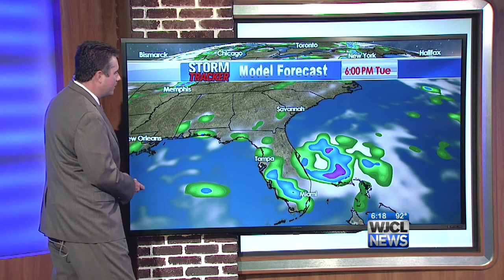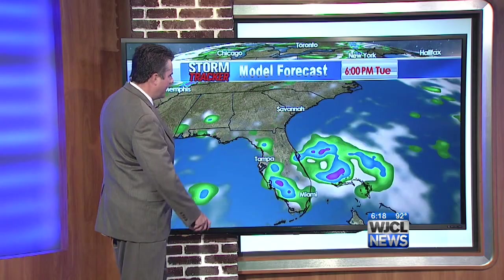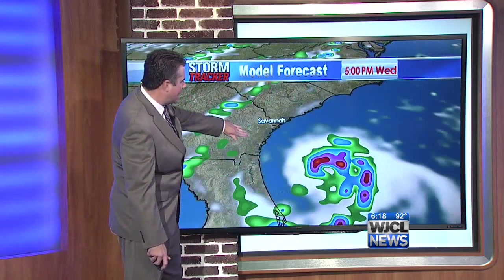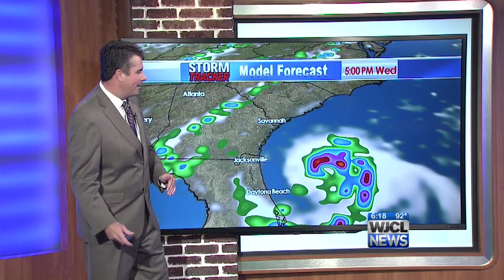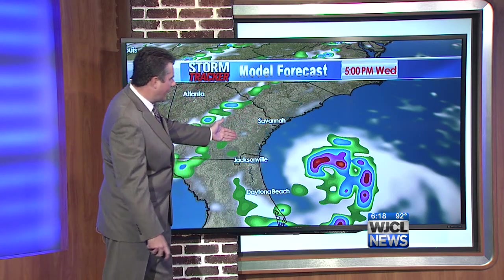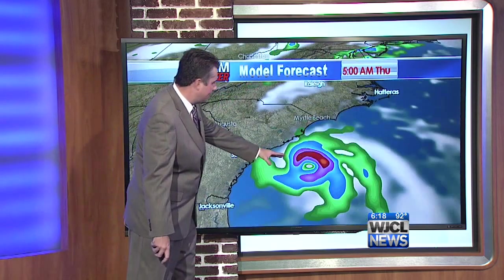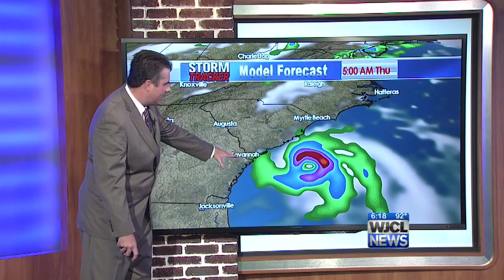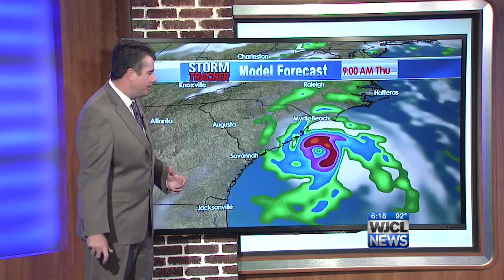Let's look at a forecast model for precipitation. Right now you can see that some outer rain bands occasionally make it onto the Florida coast, but notice that the Florida coastline jets back to the west, as does Georgia. So as it moves north, it's actually further away from land. Tomorrow there's no rain on land unless a stray shower pops up. As it heads northeast, just about all of it is offshore. Maybe an outer rain band comes down on the backside through Thursday morning.